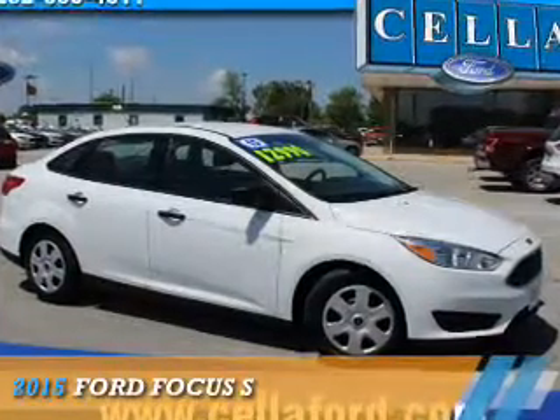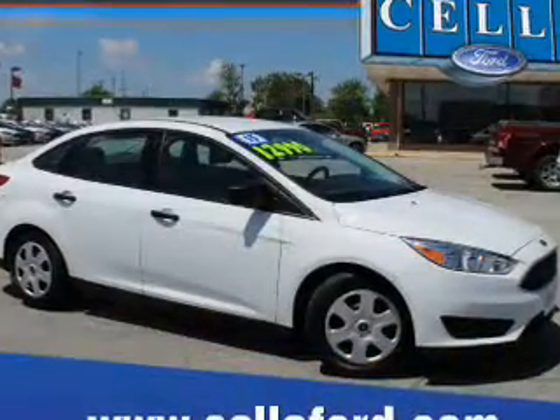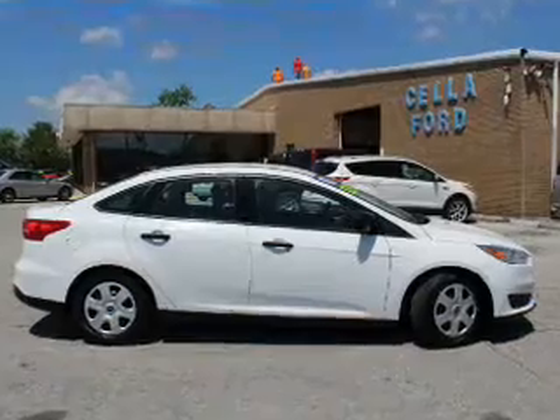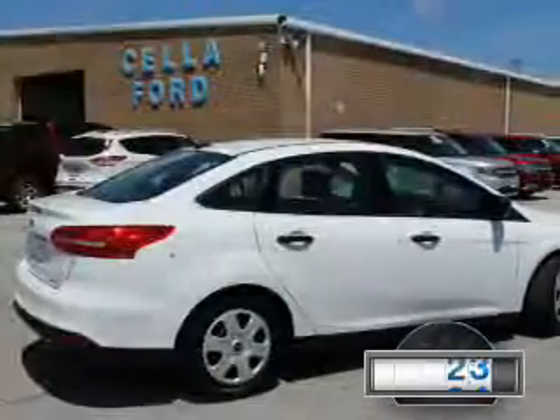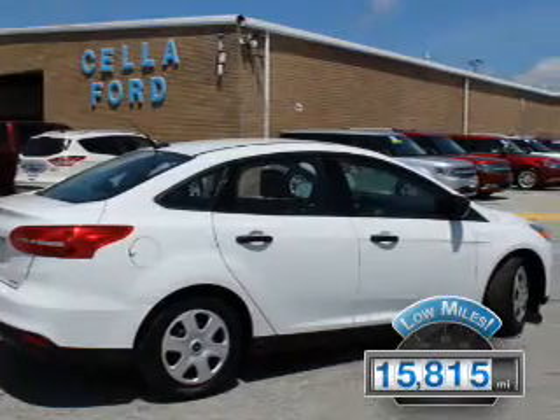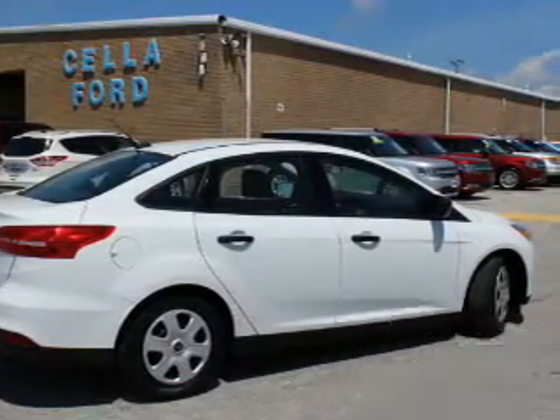Presenting the 2015 Ford Focus. It's powered by front-wheel drive, a 2-liter, 4-cylinder engine, and an automatic transmission. With fewer than 20,000 miles, this vehicle has a long road ahead.